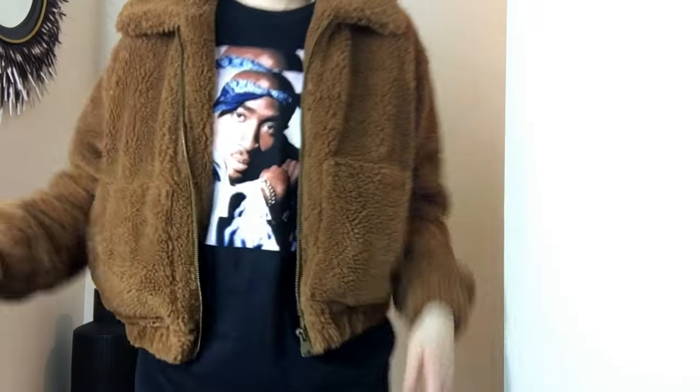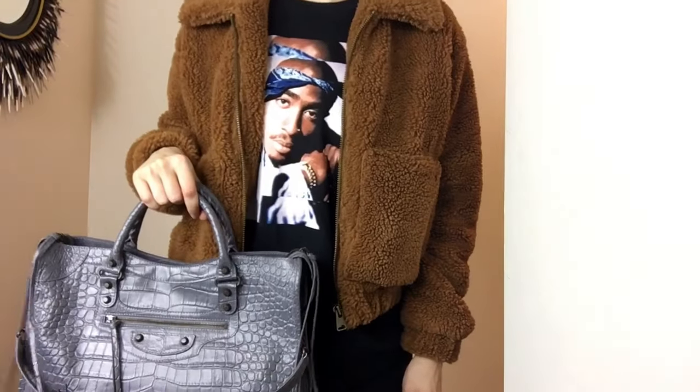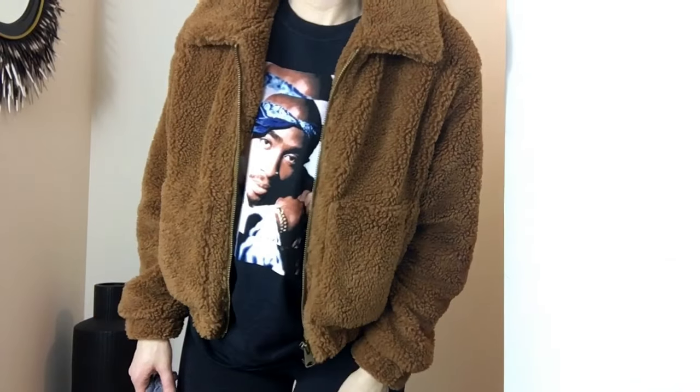Super cute. I'm just carrying a gray purse, but I feel like all these coats — no matter what color — it goes with it. This one was fairly, I feel like it was around $100 Canadian, so not too bad.